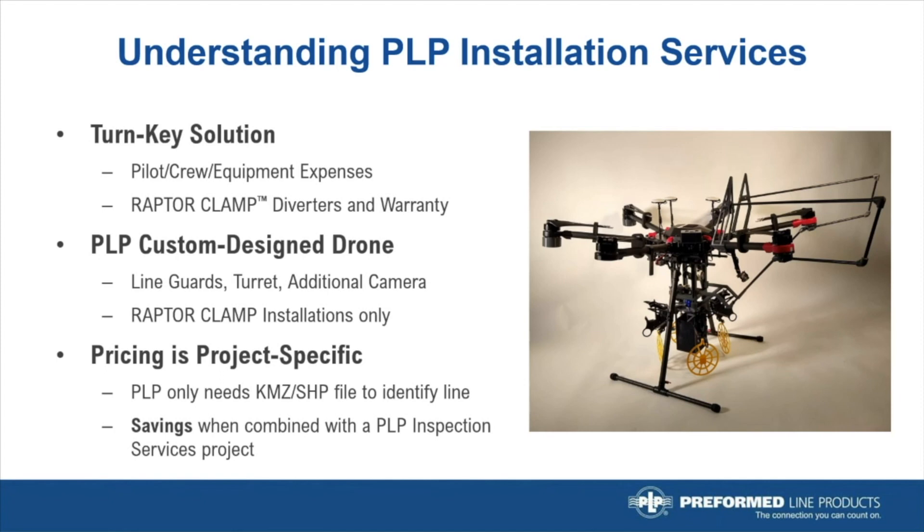Regarding pricing, each project is reviewed individually for site-specific factors that will affect the price, including the type of line, the location, right-of-way accessibility, line-of-sight, etc. We will only need a KMZ or shapefile to provide a proposal, and we'll include a not-to-exceed price to the utility, which will include mobilization. There's also an opportunity for savings if the utility can combine the installation services with a comprehensive visual inspection or audit of their line, since the crews can perform both functions together.